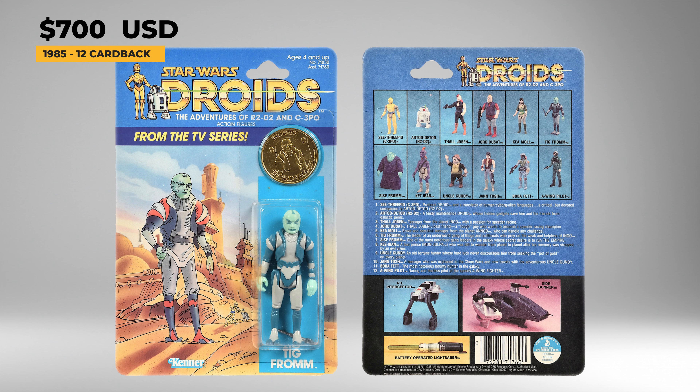Tig Fromm was released in 1985 and comes with 2-1B's medical tool and a gold-colored collector's coin. Tig is the younger son of the crime lord Sise Fromm. Tig's loose complete action figure in great shape sells for prices of about $500, and the coin is going for prices of about $100 to $150. Mint on card and in good condition, this can run about $700 today.